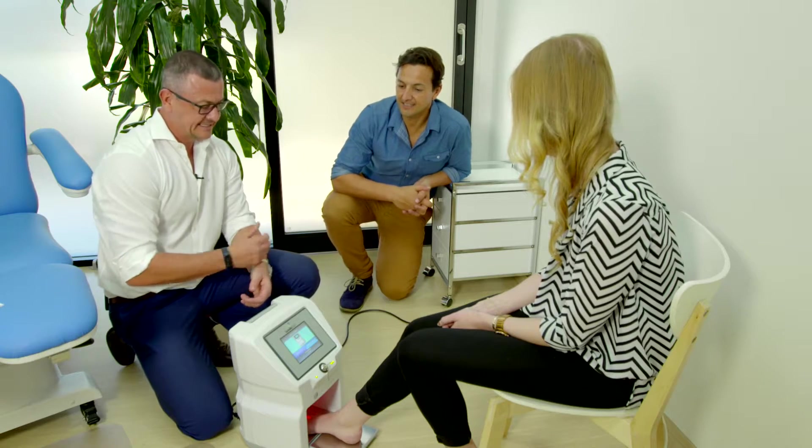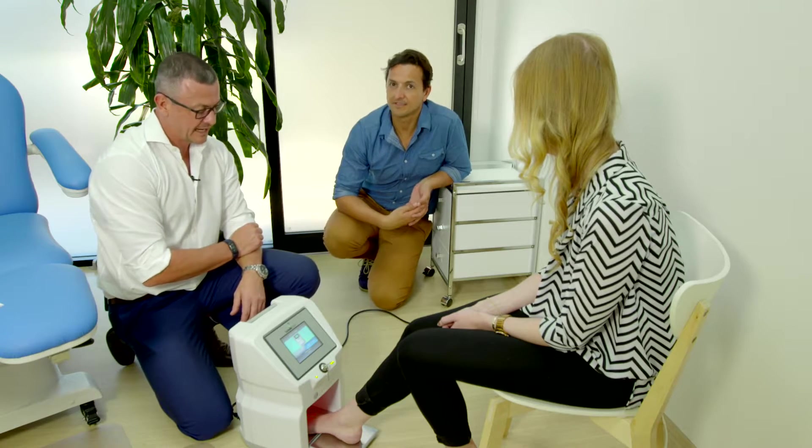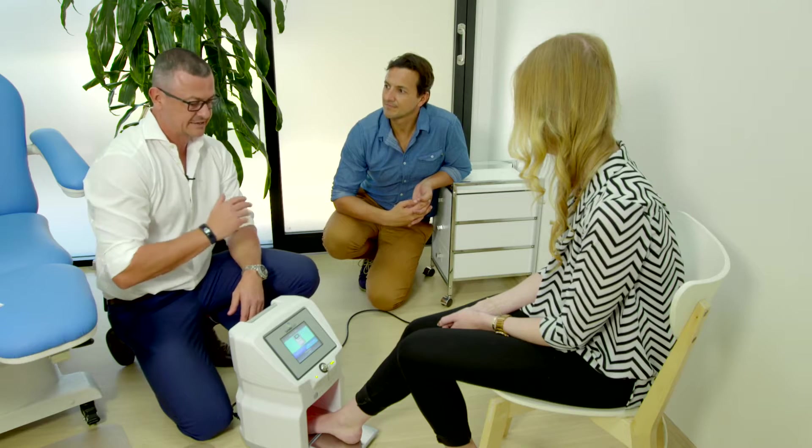We held off on investing in this for a while because it's about $40,000 for a laser — a very sizable investment. But the 85% success rate was what sold it. We rang a bunch of peers to find out how they were finding it — just outstanding results. And so that was enough for us to invest, and the results since have been outstanding.